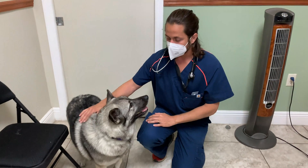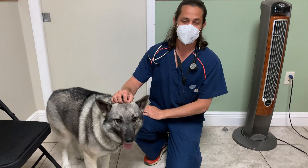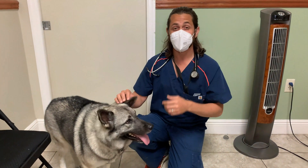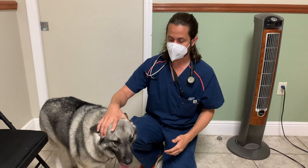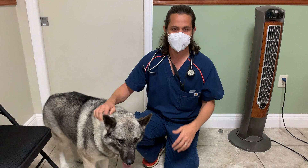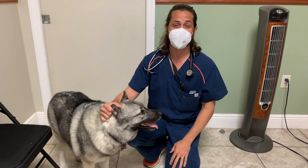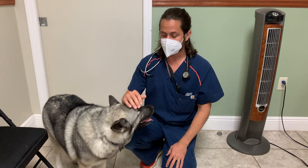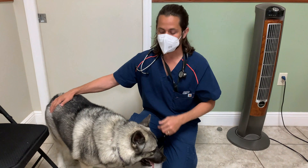Rabies is a virus that attacks the neurological system, which is why you might see affected animals drooling or acting strange — the nervous system and brain are being affected. It is something that typically progresses quickly; within about 10 days from the time the animal starts acting sick, they will pass away.